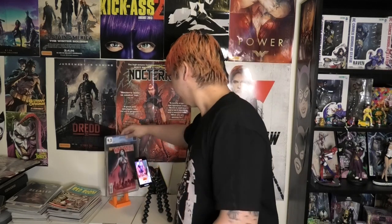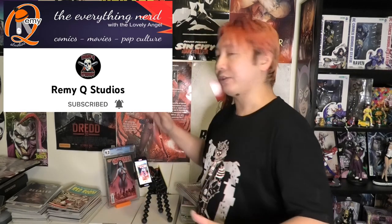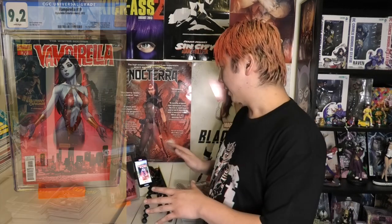This is Vampirella issue 19 from 2012. The cover is done by Jose Malaga — I'm not sure how to pronounce that name, I'm terrible with names. This was actually a gift from my buddy Remy Q Studios. He was nice enough to send me an AOK and he knows what type of books I like, so he got me that really cool Vampirella cover.